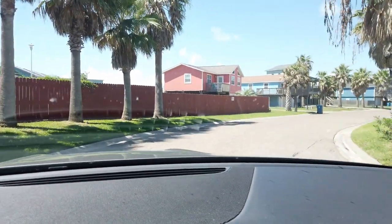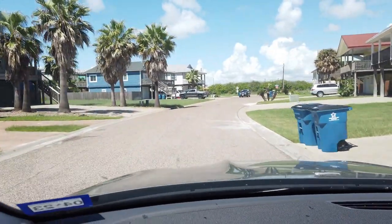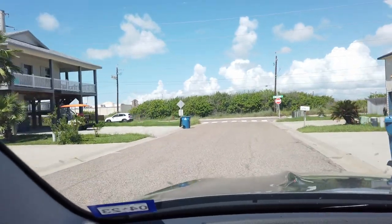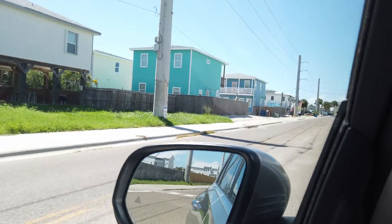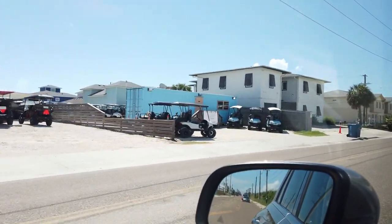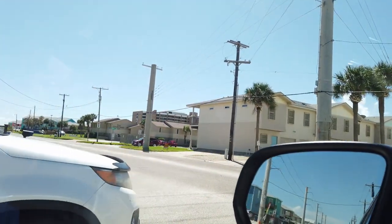We're just headed down the street towards the main area. I'll talk a little bit about why this neighborhood is a great spot to be in. On the left side here we've got a little shop that has golf carts — that's walking distance from the unit. Down this road over here is straight to the beach, if you wanted to get there by car.